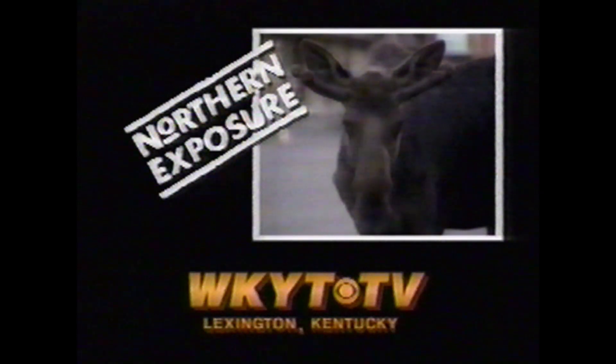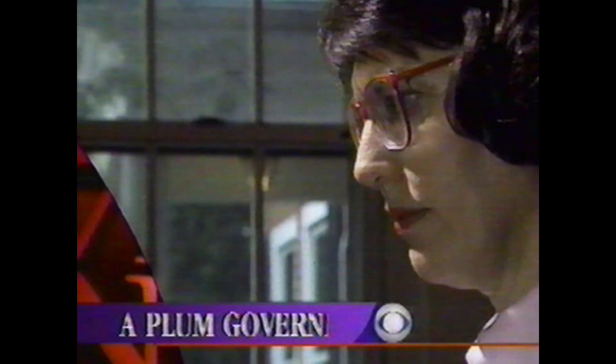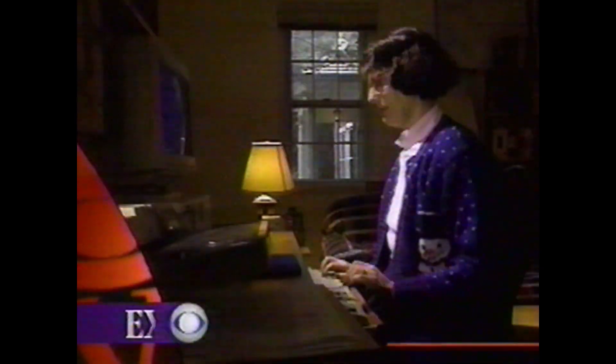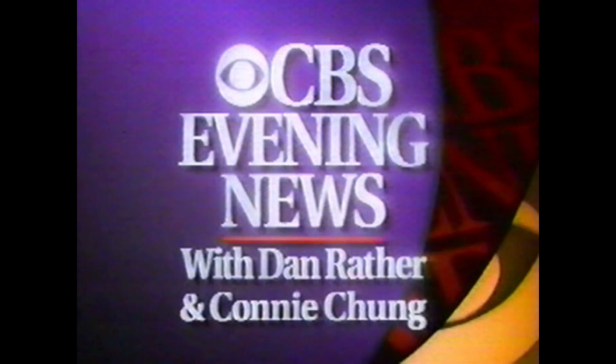Northern Exposure will be right back. Tonight, fashion hints from Steve Harvey — his Japanese is too rare. Then Dave helps out in the kitchen. Plus, ladies and gentlemen, it's snowing. She thought she was getting a plum government job from her friend Newt. After being fired, she has some other thoughts: it was all an evil, wicked game they play in Washington called Get the New Appointee. An exclusive interview with Christina Jeffery on Eye on America tomorrow on the CBS Evening News. This is CBS.